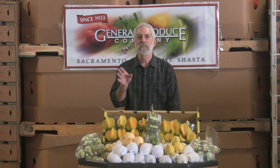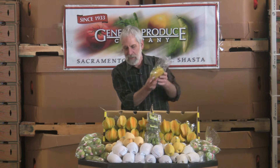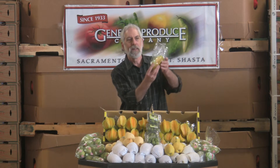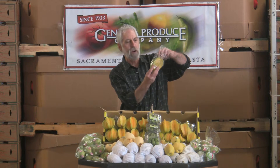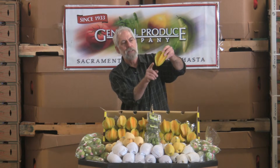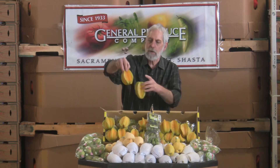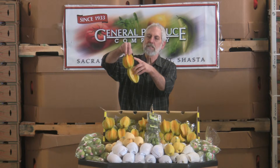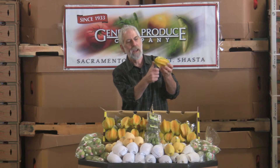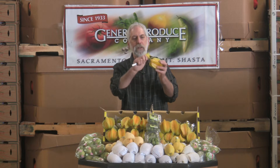Now we're going to keep traveling around a little, and something you've probably seen a lot is the starfruit. Starfruit actually comes wrapped, like many of these things — even the yap pears are all wrapped to protect them as they're coming in — and this is just to keep them from getting scarred. When they come out of the packaging, you're going to see this yellow and green, sometimes a little heavier green, but you're looking for almost a brownish color. What you want to do is cut with a knife the edge right here — just take it real thin right off the edge.